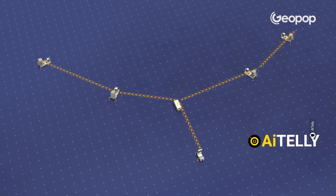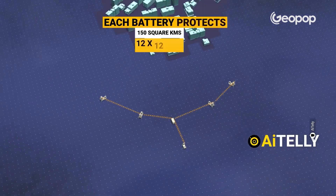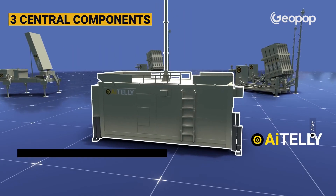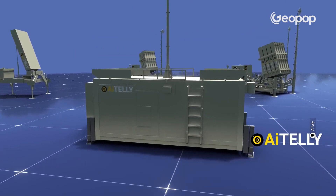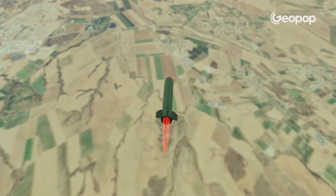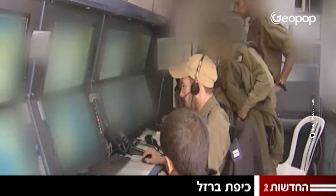The system consists of approximately 10 defense systems, which are strategically positioned throughout Israel, and they're also mobile, so they can be relocated around the country as the situation demands. Each system, referred to as a battery in military terminology, is composed of three main components: a radar system, a control and data processing center, and three or four missile launch units, each of which can contain 20 missiles and can be reloaded.